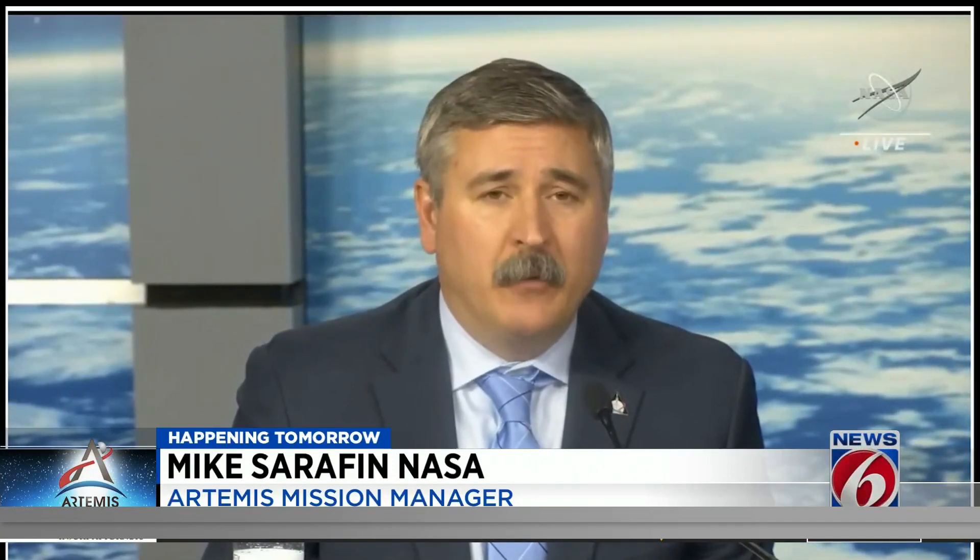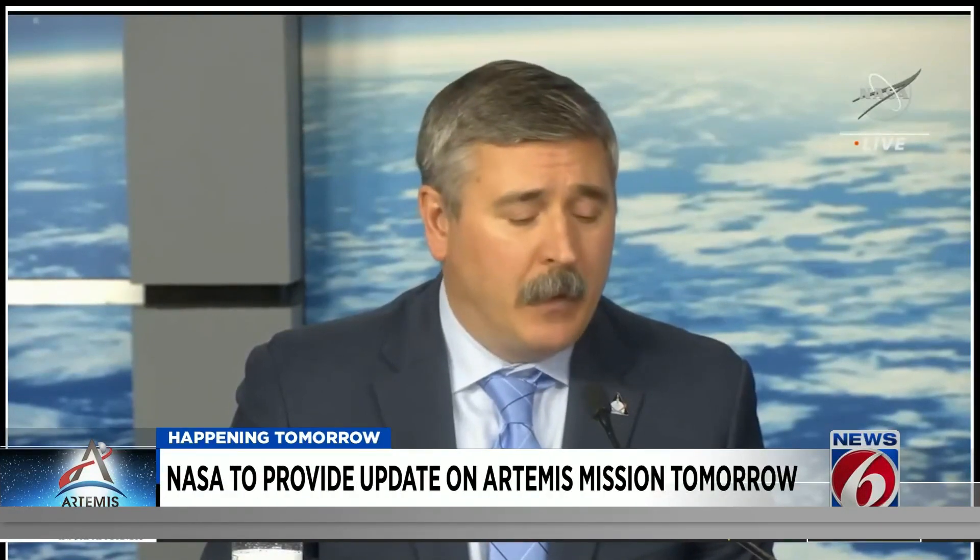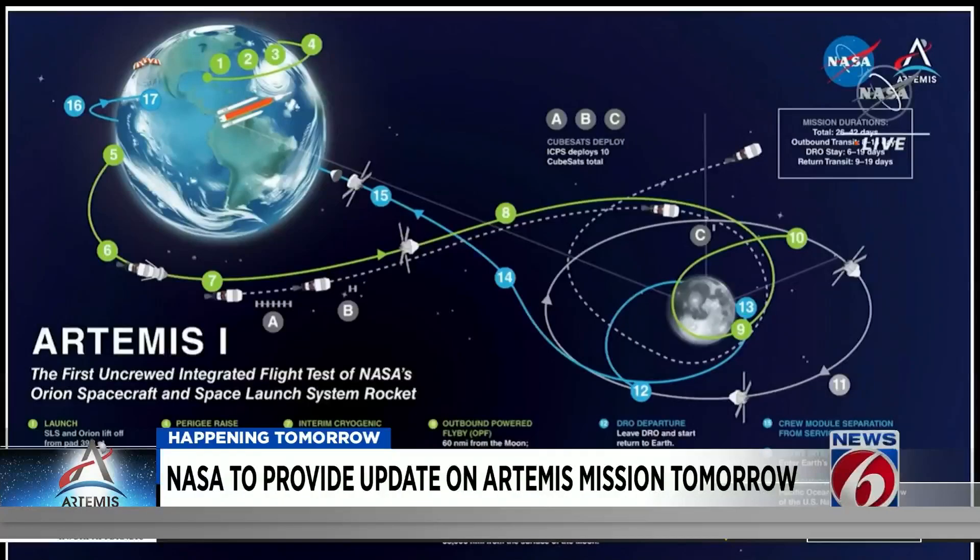We've largely completed the outbound leg towards the moon. We're going to have a period of time circling about the moon in the distant retrograde orbit, and then we're going to have the return leg. Mike Serafin, Artemis 1's mission manager, explaining in this graphic what's next.